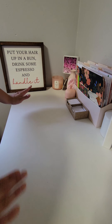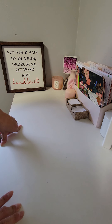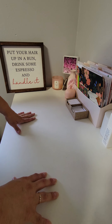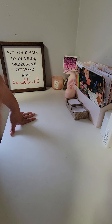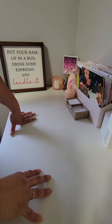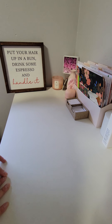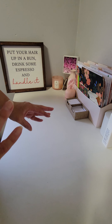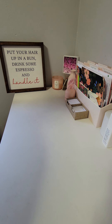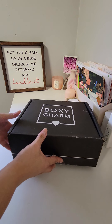Hey guys, welcome back to my channel. It's John, happy Monday! If you watched my video I just posted a little while ago, you'll understand why I'm saying that. This is take three of the subscription box I'm trying to unbox for you guys. I actually ended up unboxing it to almost the very end — I was on the last product. So without further ado, ta-da! I have a BoxyCharm box, their summer box.